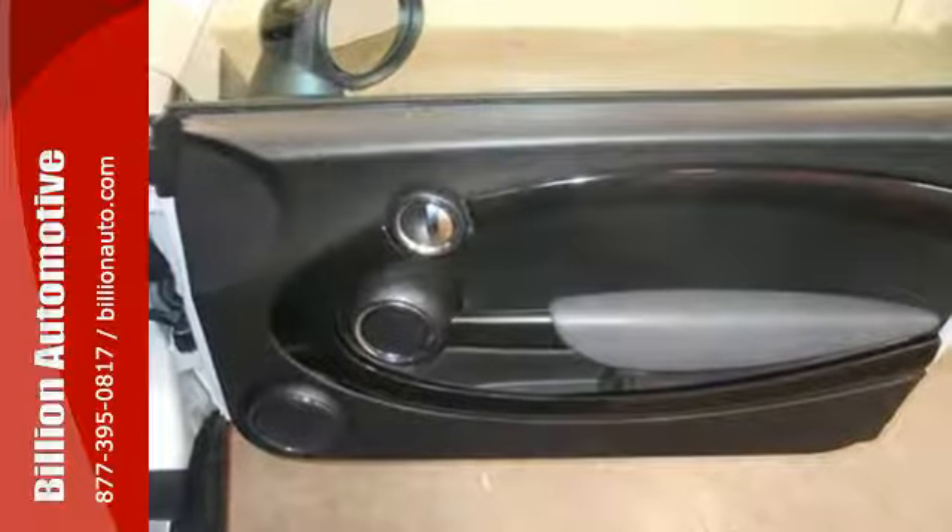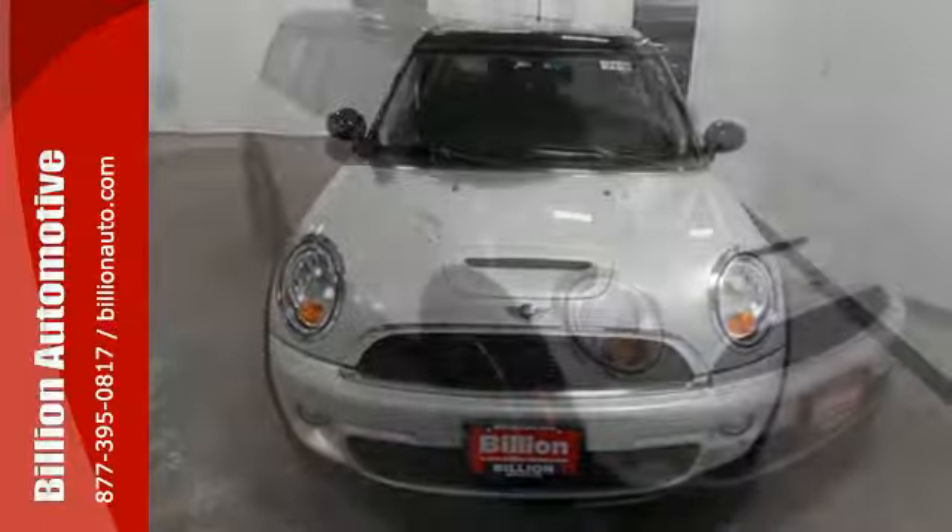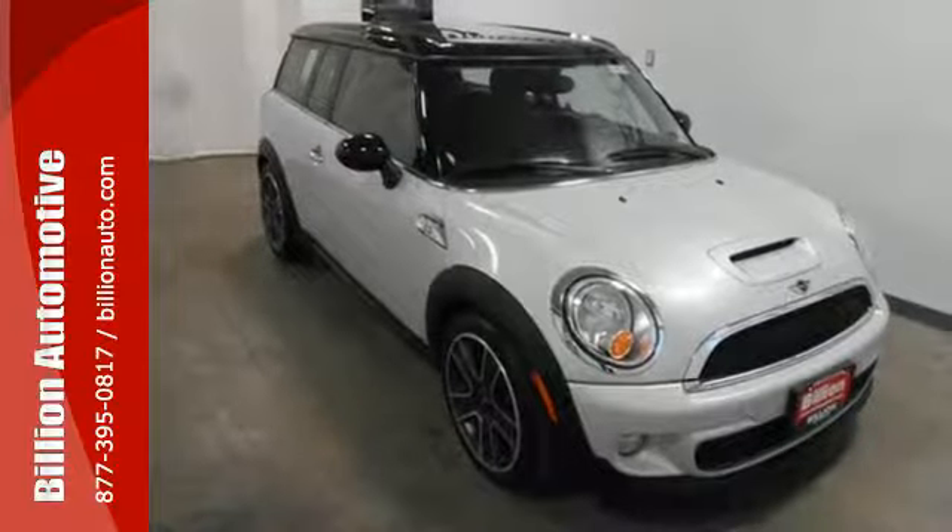The Clubman was designed for comfort and convenience with a passenger side access door and a vertically split rear cargo door. See more of this Mini today.